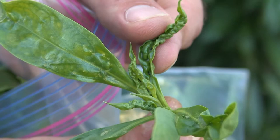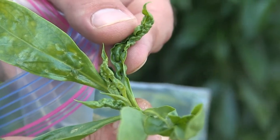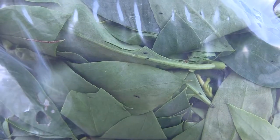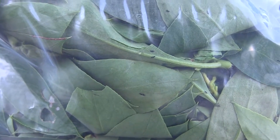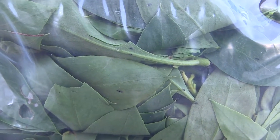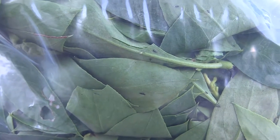What the thrips do is attack the ends of the plants, the new leaf growth. They suck out the healthy tissue and the plant reacts by curling and galling its leaves. Eventually the plant will be completely infested, and because they have no predators here in Hawaii, they absolutely swarm the plant and eventually will kill it.